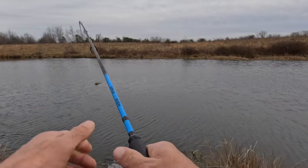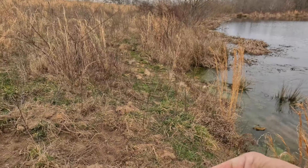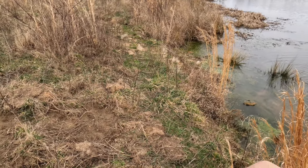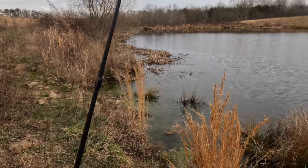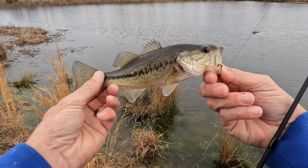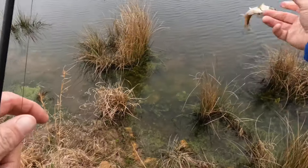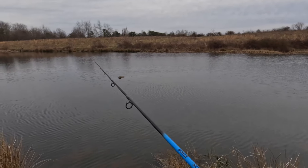Oh there we go — I snatched him right out of the water! That's number five. No size to them but they're fun. Hold on buddy — he's super cold. Bass number five! Little beauty — they're pretty. I love bass, I love fishing, I love being outdoors. Thank you buddy for playing. It's hard to quit casting when you're catching, you know what I mean?